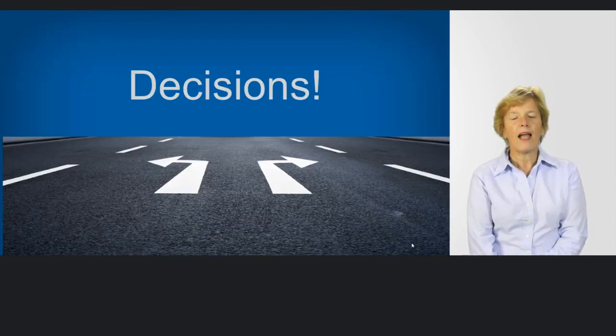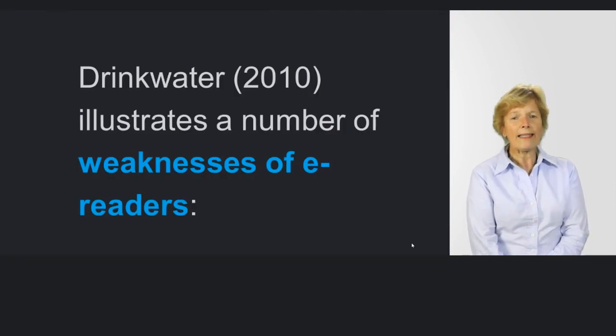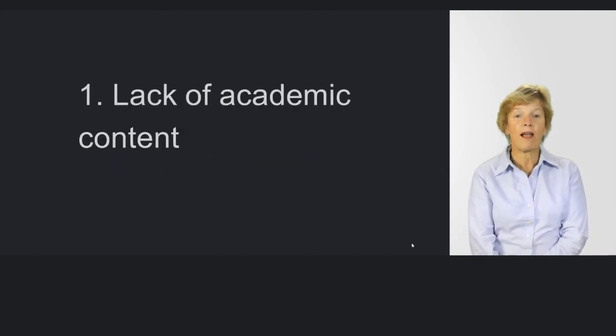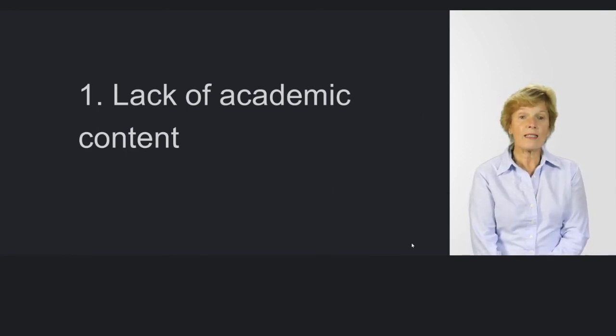We've got some decisions to make, and they're not easy, and none of them are necessarily right. Just like choosing schools, choosing books, choosing anything in life — no one decision is going to be right at any particular time for any particular child. Drinkwater's research raises issues with e-readers, including a lack of academic content. We know that textbooks in accessible formats are one of the hardest things to find, and as several recent research projects including the Accessible Resources Project showed, students who need accessible texts have to go to specialist libraries and use specialist producers.